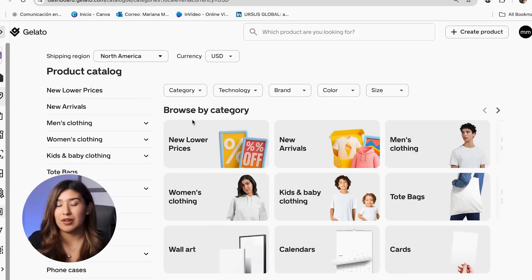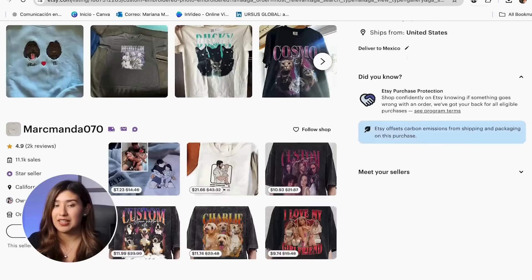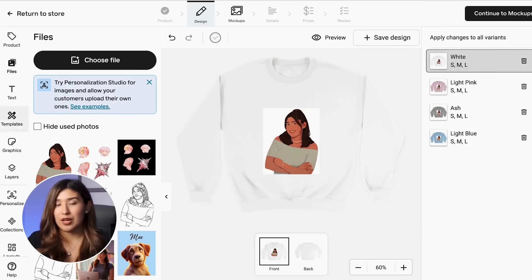So this is what I will show you in this video. First, the complete step-by-step process for setting up your Gelato business, then how to choose profitable products and create designs that sell, and finally the exact strategy for scaling from zero to a global business.